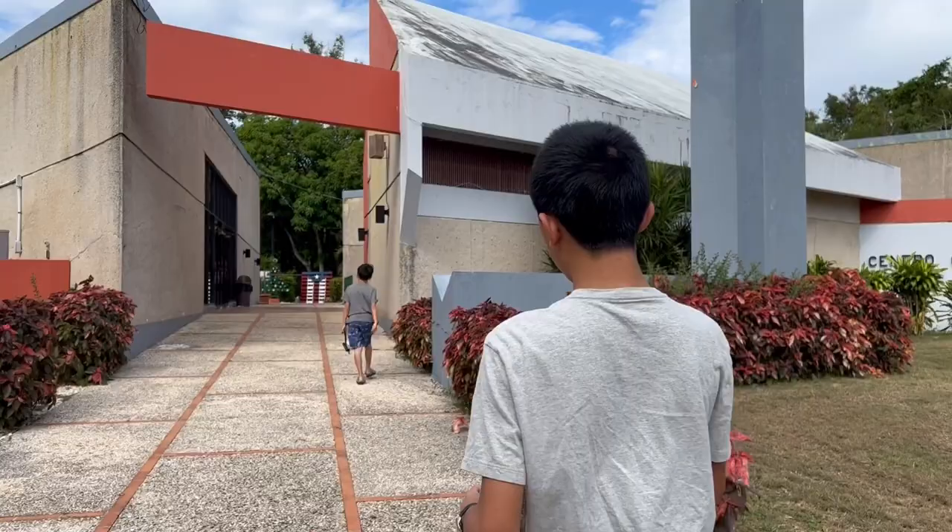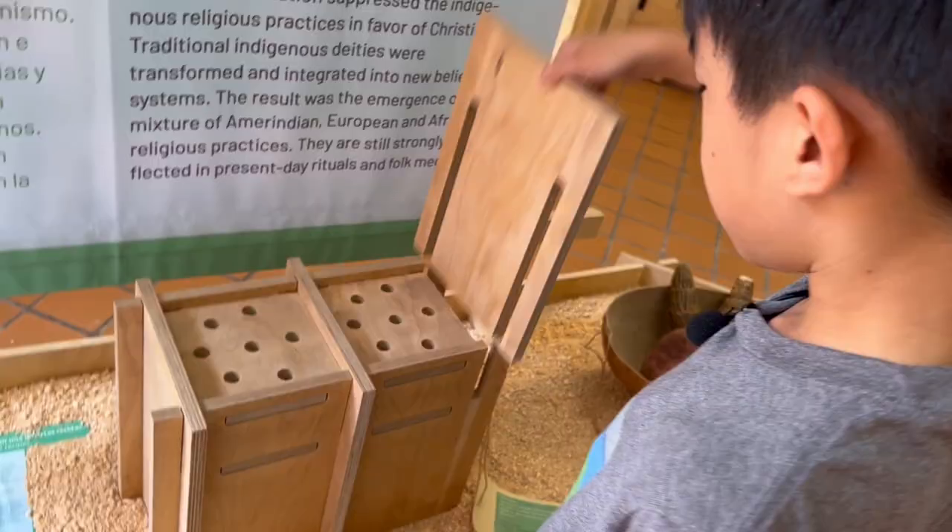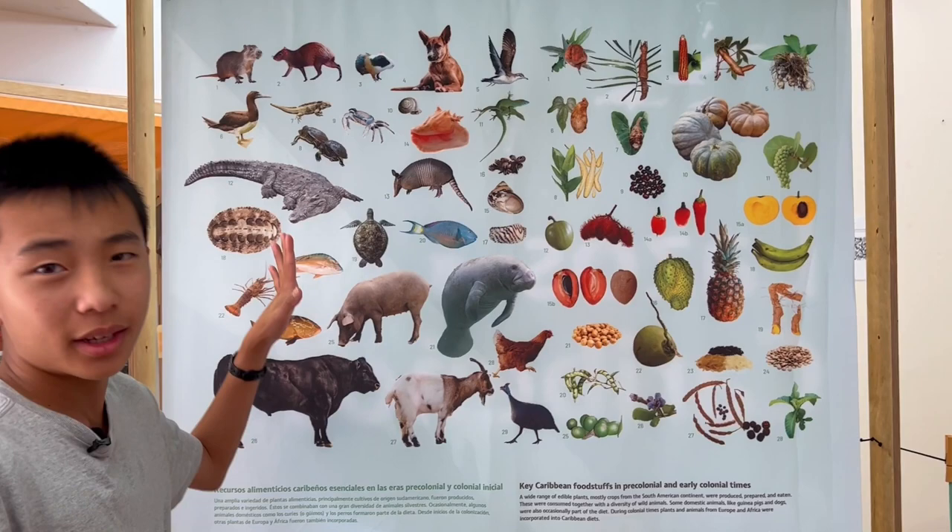Our first stop is the T-Base Indigenous Ceremonial Center. These were the early colonial foods that the indigenous people ate.